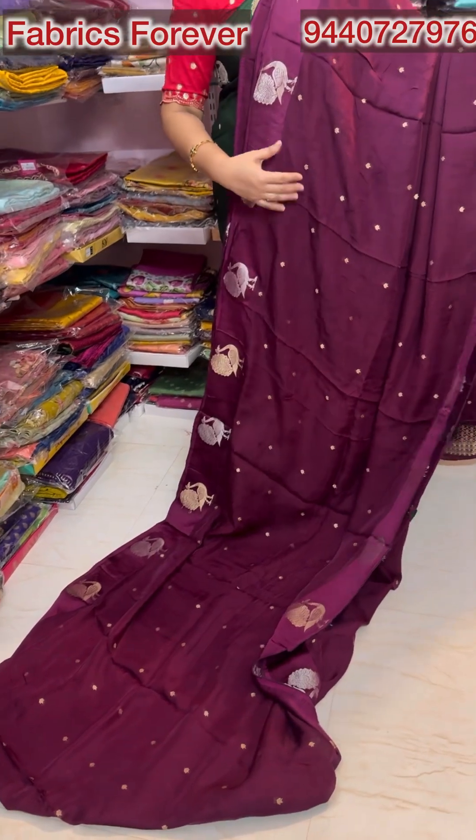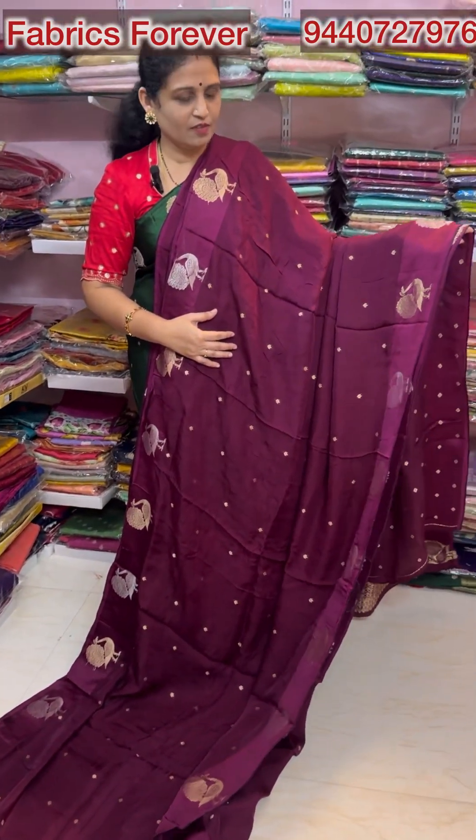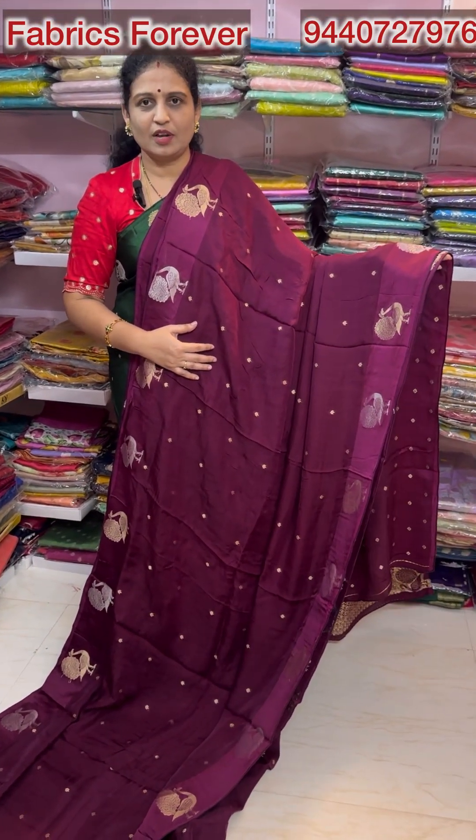It has a blouse for one meter. This one is 6,600 with all-over India free shipping.